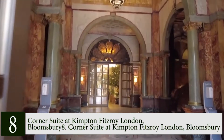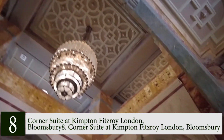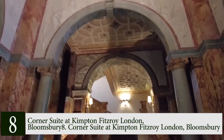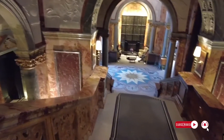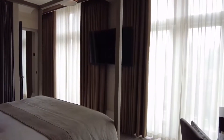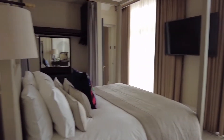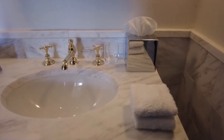Number 8: Corner Suite at Kimpton Fitzroy London, Bloomsbury. The Grade II listed Kimpton Fitzroy London is a legendary historic gem in London's Bloomsbury, combining late Victorian heritage with a quirky modern vibe. The unapologetically opulent 68 square meter Corner Suite offers views of Russell Square, a king-sized bed, a walk-in waterfall shower, and a roll-top bath. An Apple TV and espresso machine are among the extras. Families benefit from the option of connecting rooms, and when not in the marble bathroom's spa-like atmosphere, you can unwind by the cozy sitting room's fireplace.